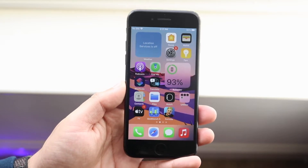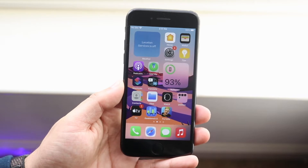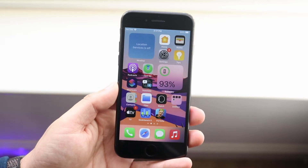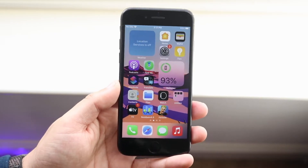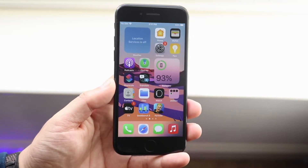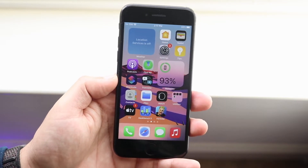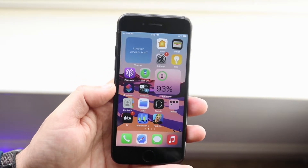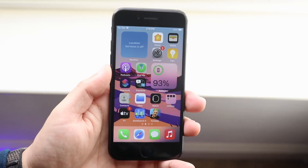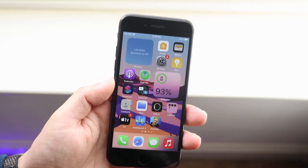To answer the question: should you install iOS 14.2 on your iPhone 7? If you have an iPhone 7 and you're on iOS 14, 14.0.1, or 14.1, I would recommend going to iOS 14.2. It has a lot of cool features — new wallpapers, emojis, the HomePod intercom feature, AirPods features — there's a lot of different capability in this update which really makes it a better device.